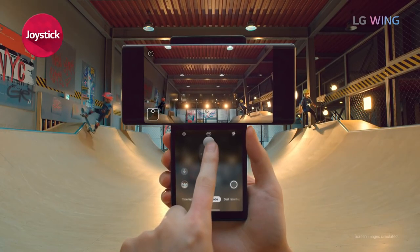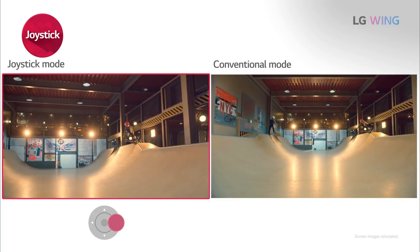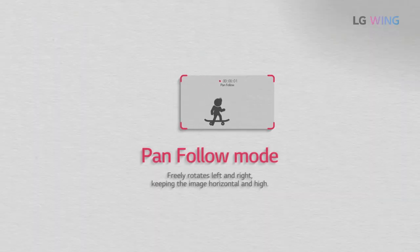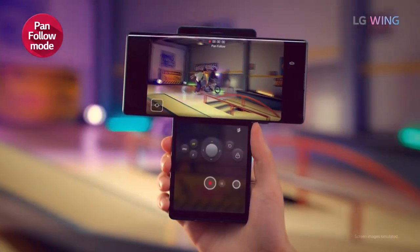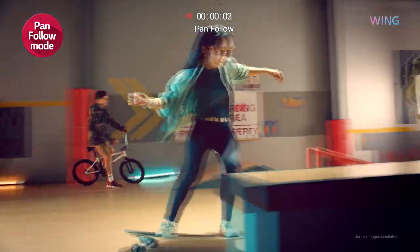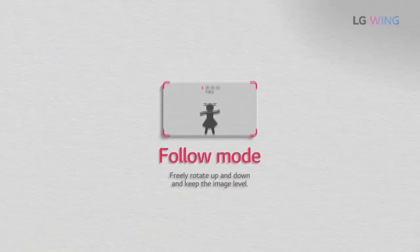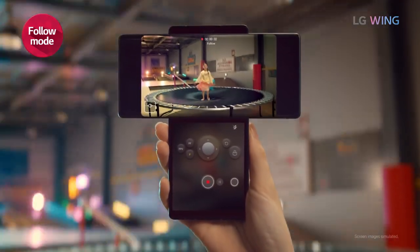That's quite cool — I really want to try that out. You can see the conventional mode on the right and the joystick mode on the left; it looks so much better, so crazy. Now there's pan follow mode as well — select that feature and pan it like that. It's a bit like GoPro's HyperSmooth; that's what they're trying to demonstrate, and there's a follow mode too.